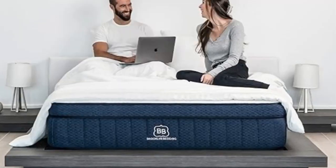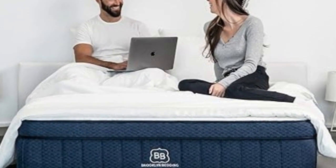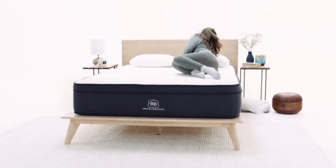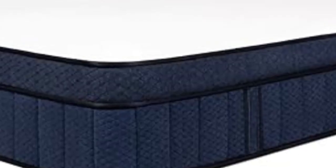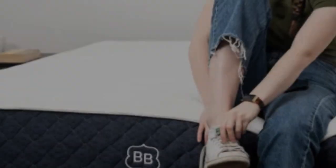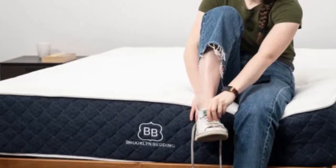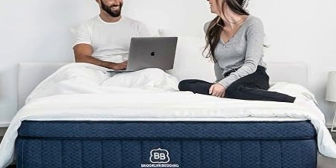What It's Made Of: The Signature Hybrid's three firmness levels slightly differ in material composition, but all share the same core design beginning with Titan Flex Polyfoam comfort layers and VariFlex Polyfoam transitional layers. Both proprietary materials cushion the body and contour evenly but also feel somewhat responsive — melding the moldability of memory foam with the bounce of latex. Pocketed coils over base foam make up the support core, and a cotton cover encases the mattress. For an extra fee, you can add a pillow top layer of plush polyfoam with a heat-dissipating phase change cover, making the mattress noticeably softer and cooler.